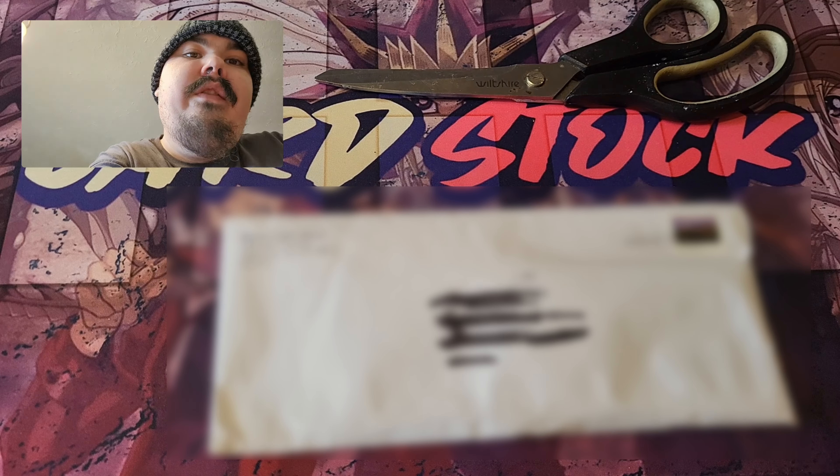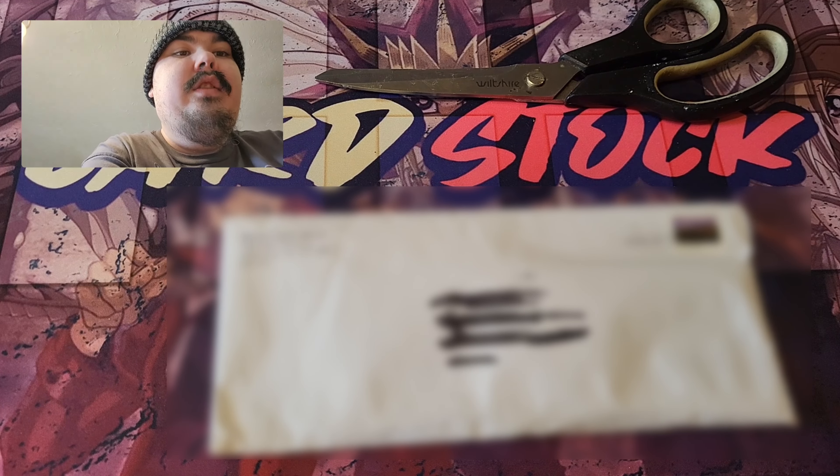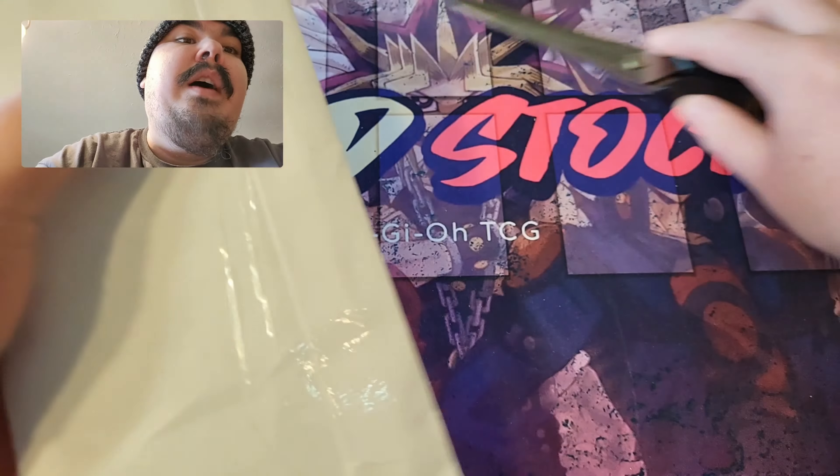Hello everyone. Here's a new video of me opening something from eBay. It's a lot of 50 cards and I only paid $12. Let's see what I got in it.